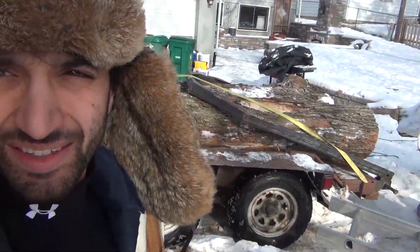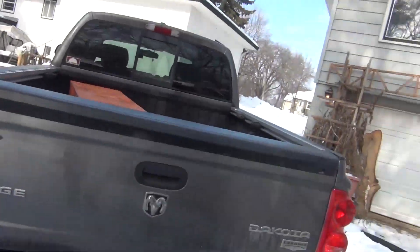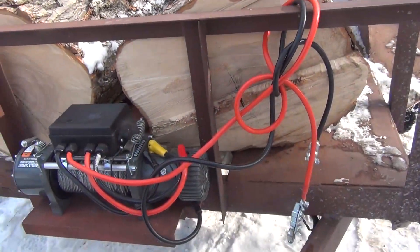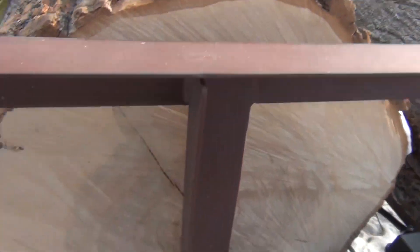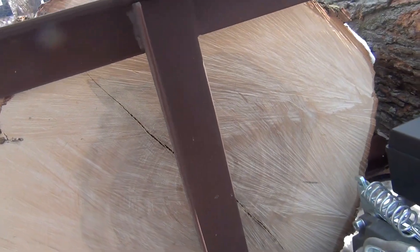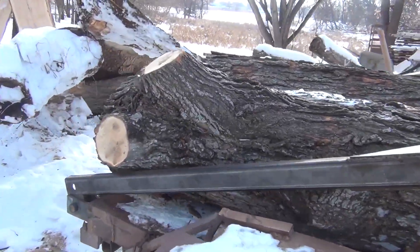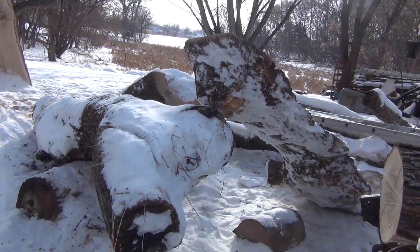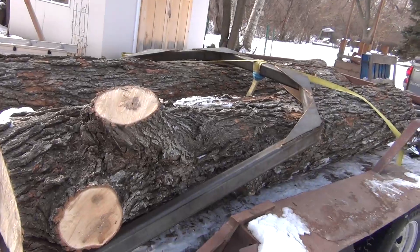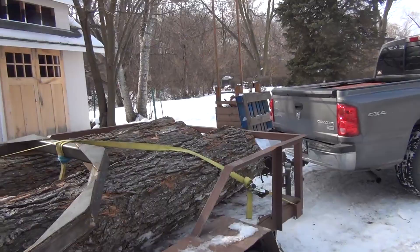Some pretty nice logs up there, really nice ones. A lot of nice clear-looking wood, it looks like. So I'll get this unloaded sometime this week probably. I gotta move some of this stuff all the way, I think.